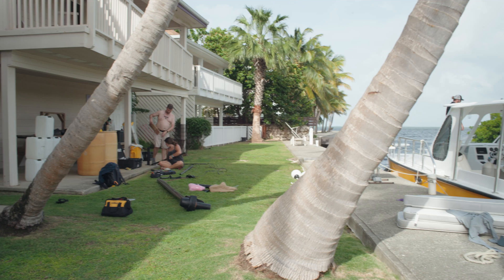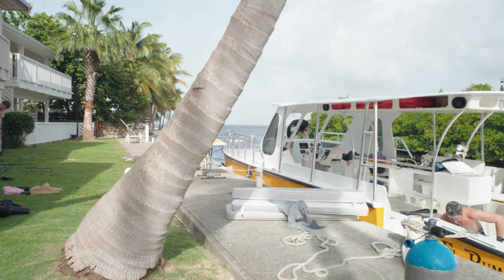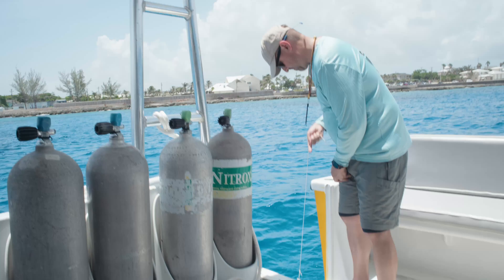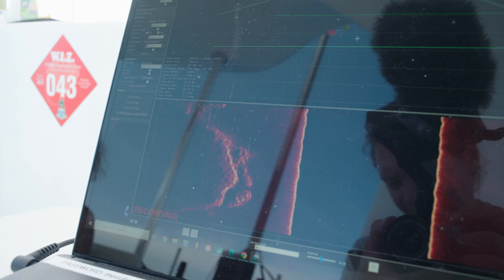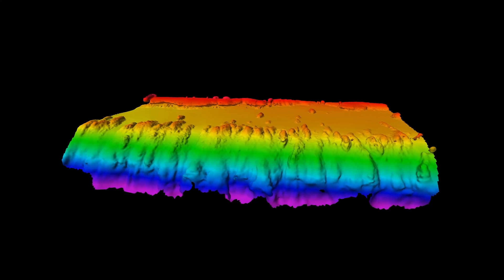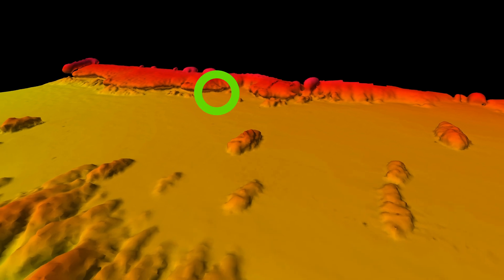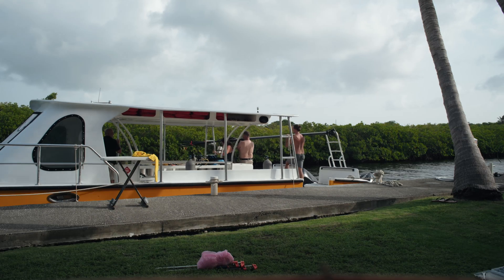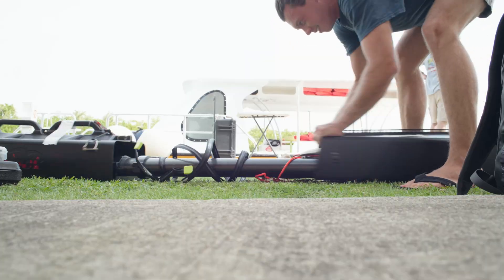That big thing I was putting together is called a multi-beam sonar. It sends out sound and listens for it to come back several times per second, and that helps us build a super detailed 3D map of the seafloor — in this case, Turtle Reef on Grand Cayman. This little ledge here is actually where I put the tide gauge. But what if we took all this equipment to a place that has never been mapped before?